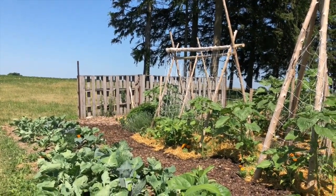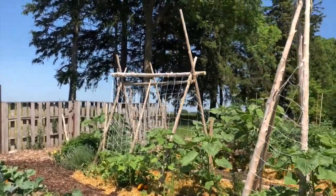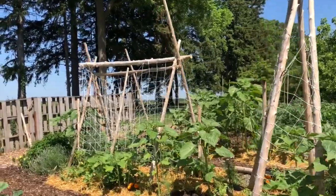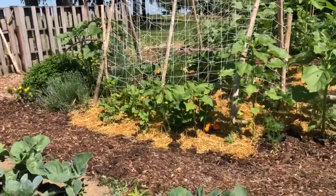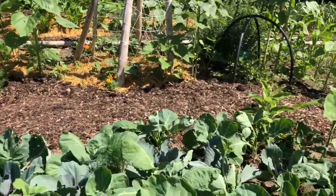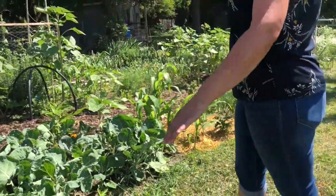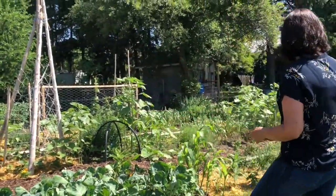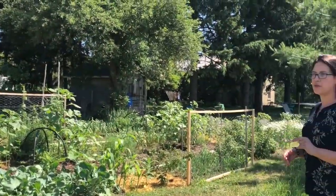We've got milkweed popping up and some rue that I planted today. My next project is to start another bed basically where we're standing — I'll do another mulched pathway along the whole thing, it'll be a narrow bed. I've just recently purchased two pawpaw trees, so I want to make a bed — more of a perennial mixed wildflower bed — with the pawpaw trees.